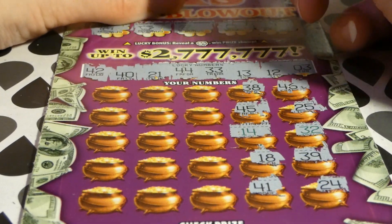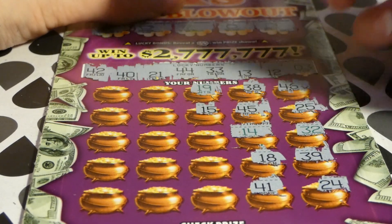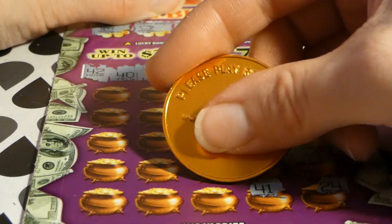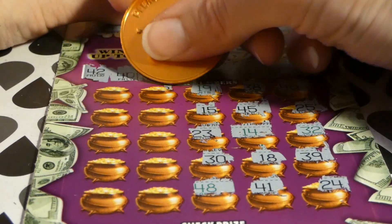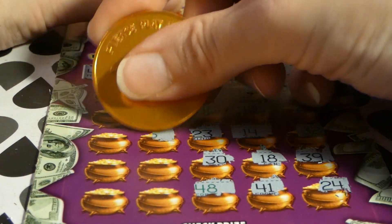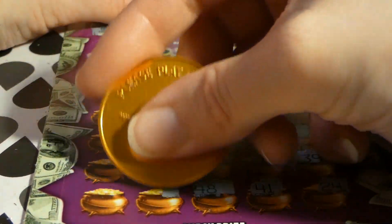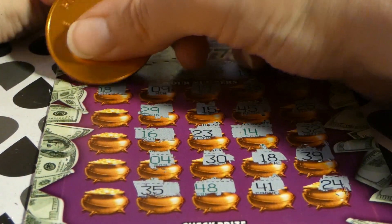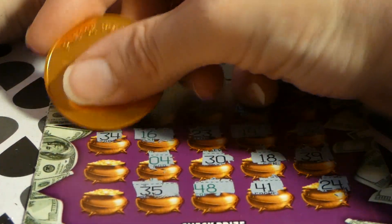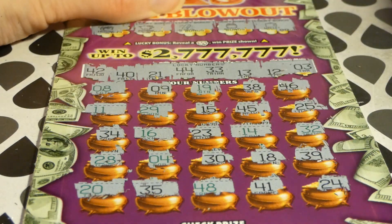41, right between 40 and 42. 19, 15, 23, 30, 48, 9, 29, 16, 4, we have 3, 35, 8, 11, we have 12, 34, we have 33, 28, and 20 — we have 21.